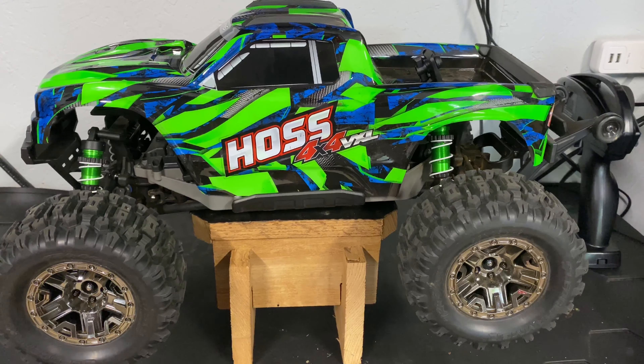This is the Traxxas Hoss, and I'm going to install some upgrades on here — get rid of the plastic shocks, get some good GTRs on there, some new springs, and instead of the plastic wheels, we'll get the ball bearing and aluminum wheels on there as well. We'll put these hop-ups on and then show you guys a video of what it looks like after. We'll see how it runs and get some jumping in — it should help this truck out a lot.